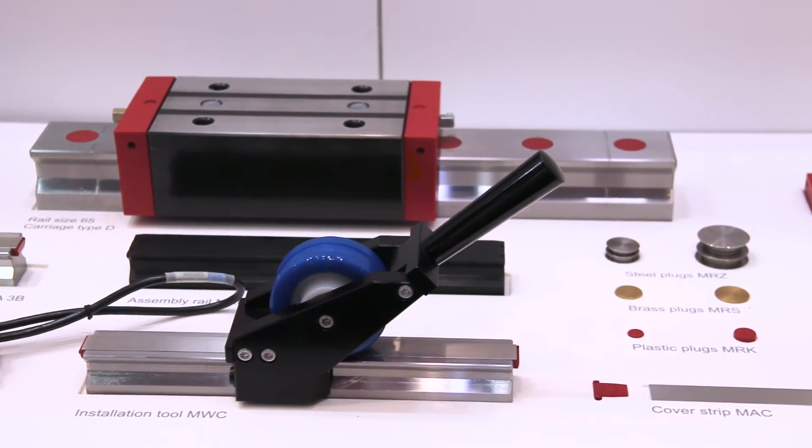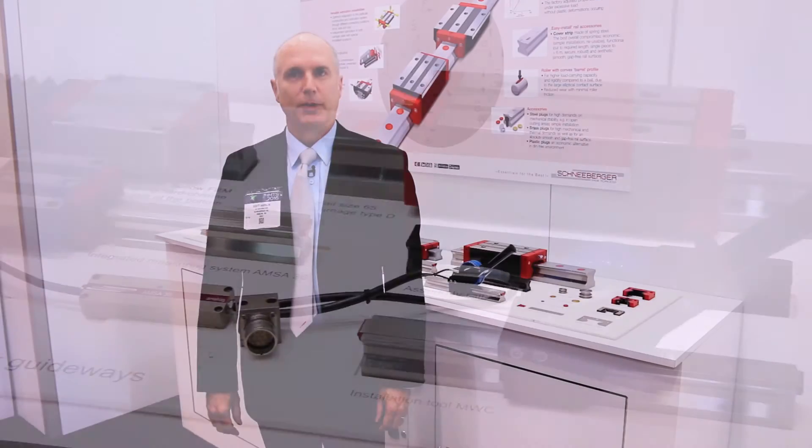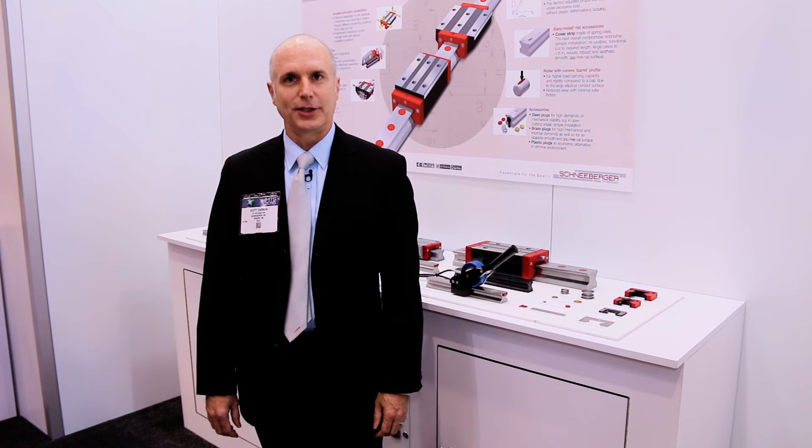We have manufacturing facilities of this product in Europe and in Asia. Thank you very much for taking the time to learn more about Schneeberger and its showcase products. To learn more, please visit our website at www.schneeberger.com.